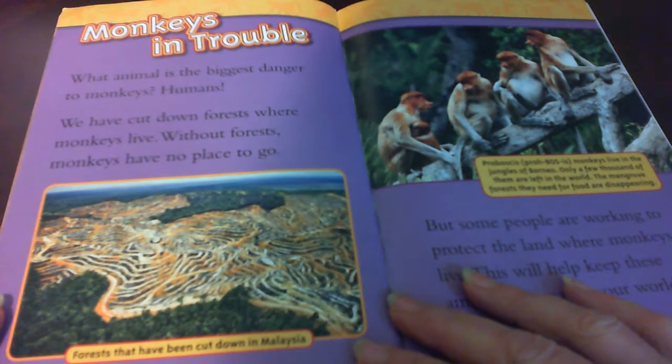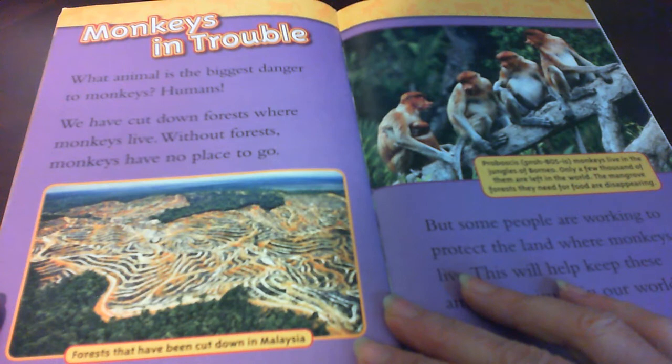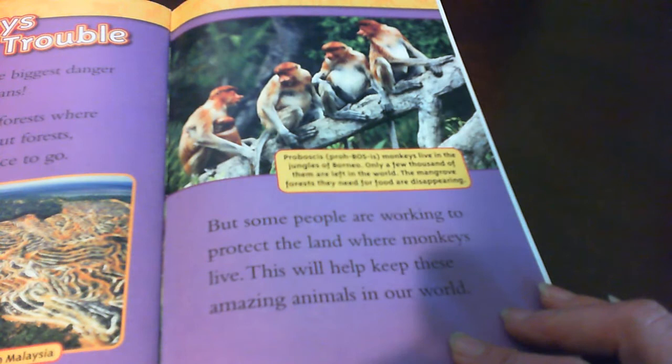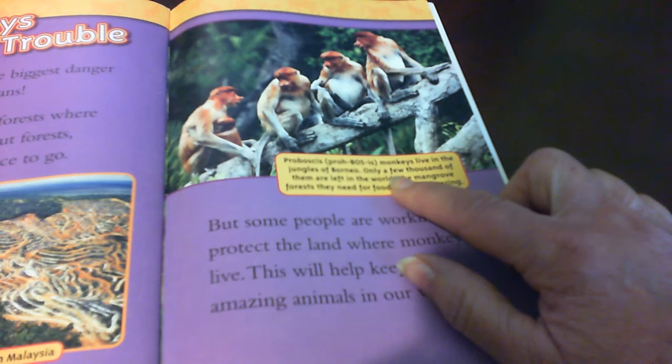Monkeys in trouble. What animal is the biggest danger to monkeys? Humans. We have cut down forests where monkeys live. Without forests, monkeys have no place to go. Here are forests that have been cut down in Malaysia. But some people are working to protect the land where monkeys live. This will help keep these amazing animals in our world. Proboscis monkeys live in the jungles of Borneo — only a few thousand of them are left in the world. The mangrove forests they need for food are disappearing.